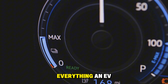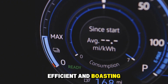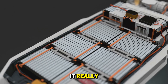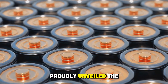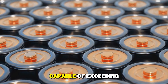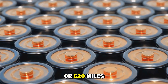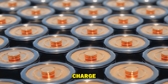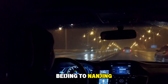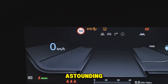It combines everything an EV battery should be — lightning-fast, ultra-efficient, and boasting an unmatched range. CATL proudly unveiled the Shengxing Plus as the first-ever LFP battery capable of exceeding a jaw-dropping 1,000 kilometers, or 620 miles, on a single charge. Picture this: you could drive all the way from Beijing to Nanjing without even thinking about a charging stop.